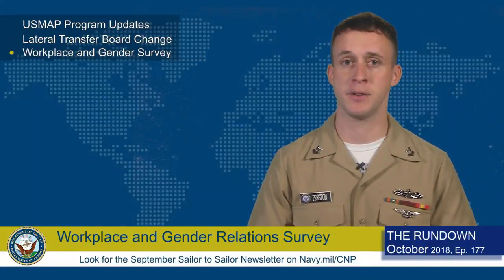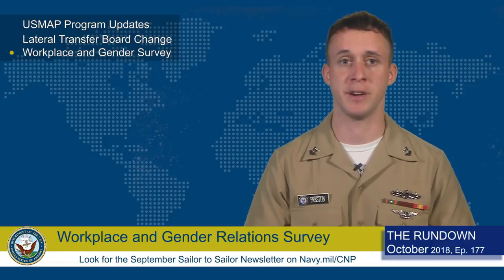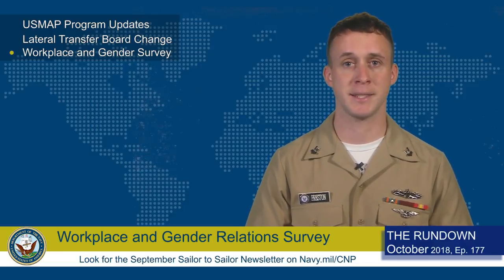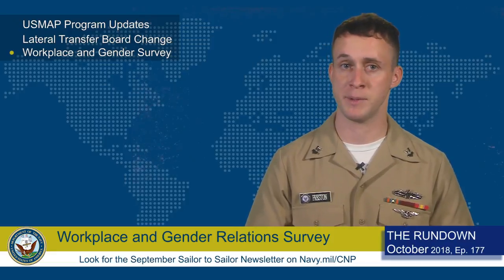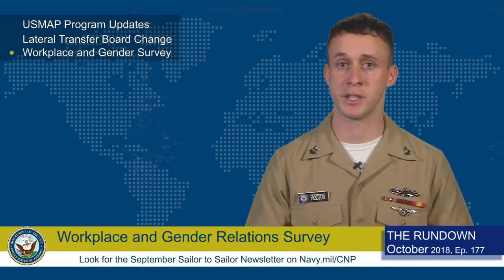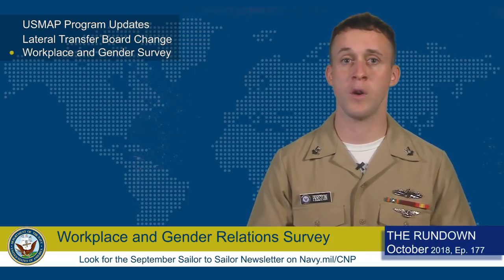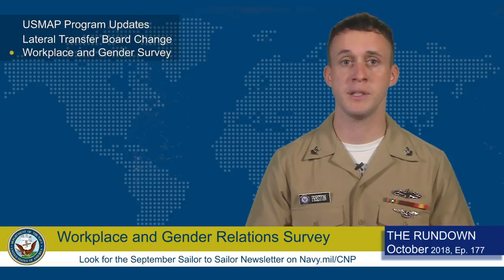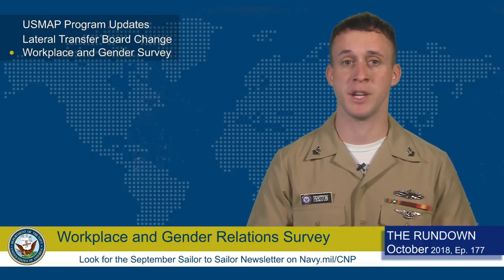The 2018 Workplace and Gender Relations Survey of active duty members is being conducted to gather information on workplace and gender issues. This confidential survey assesses experiences service members may recently have had with sexual harassment and sexual assault, and is the only survey the Department of Defense uses to construct official rates of these experiences across the force. If you have received a letter or an email inviting you to take part in the survey, please do your part and take a few minutes to provide input that can shape future DOD policy.